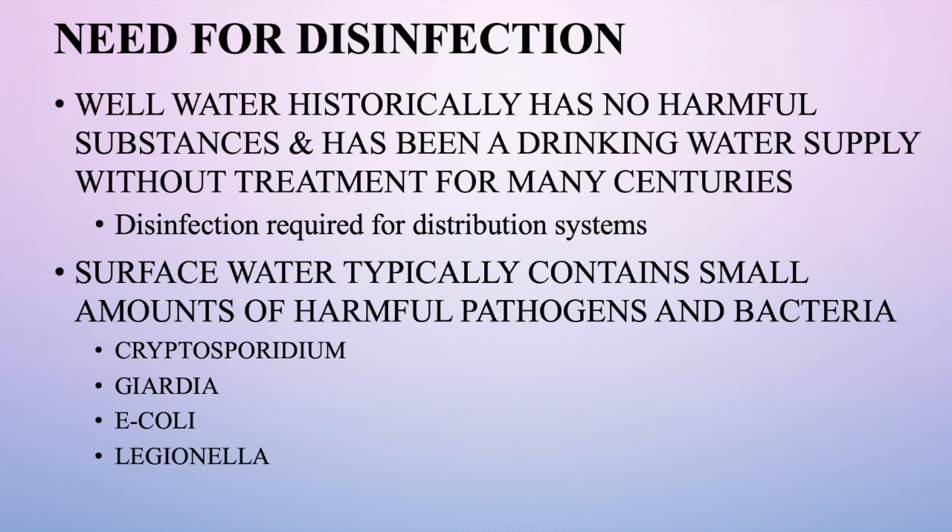Well water has predominantly been the history of Van Alstyne, and wells have historically been safe without treatment for decades and centuries. Once we started putting well water into a pipe and distribution system, it was important to provide disinfection to ensure no bacteria or pathogens were present. When we started using surface water, it naturally contains substances such as Cryptosporidium, Giardia, E. coli, and Legionella — pathogens that can be dangerous and harmful to human health.